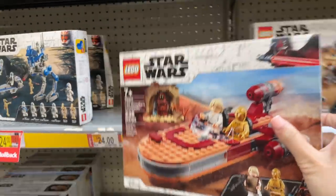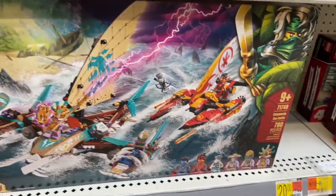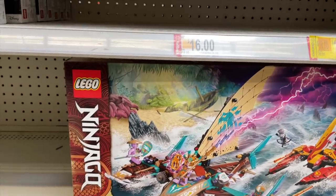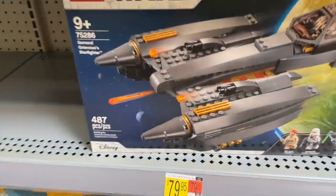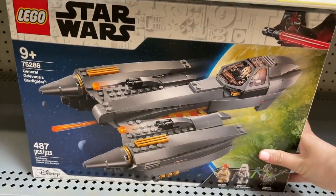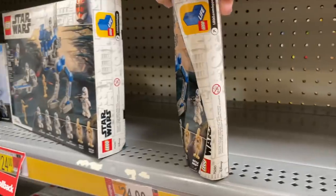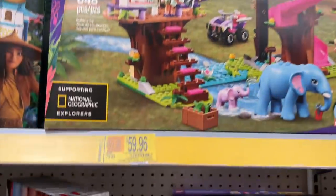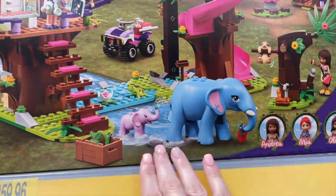I'm actually going to pick up Luke's Landspeeder. But I think I just found the best LEGO deal — this Ninjago Catamaran Sea Battle was $70 and now it's $25! I don't even really want this set, but for $25 I'm thinking I should do it. There's also the Friends Jungle Rescue Base, down from $80 to $60 — it's a really cute set, especially if you're into LEGO animals.